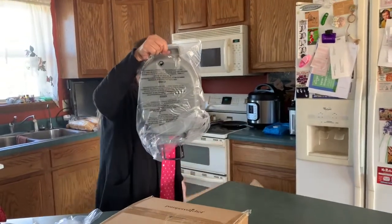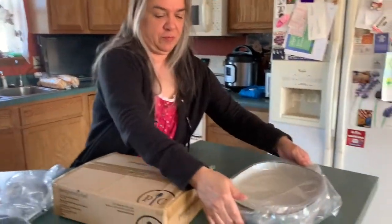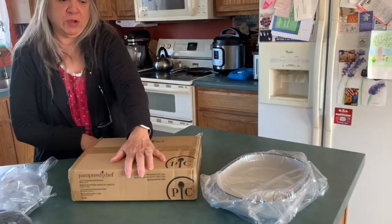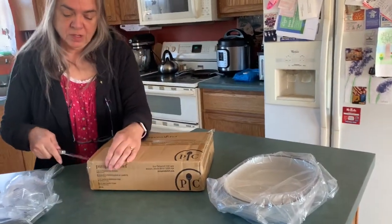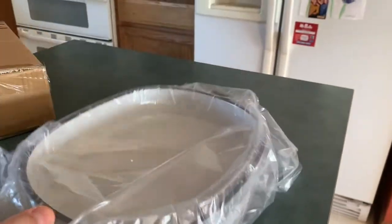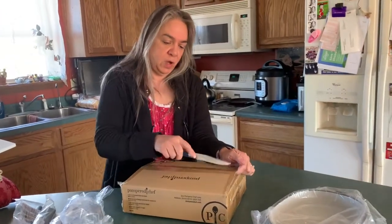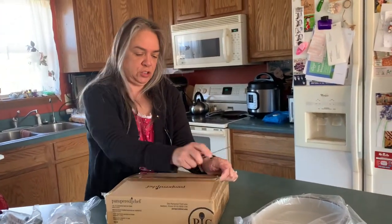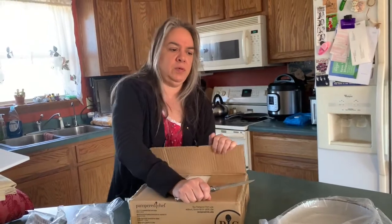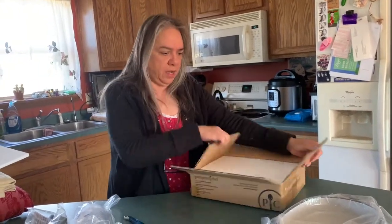These are casserole or baking dishes — they're heavy, very heavy. They're stoneware. A lot of times I just need a small baking dish and these are perfect for that.